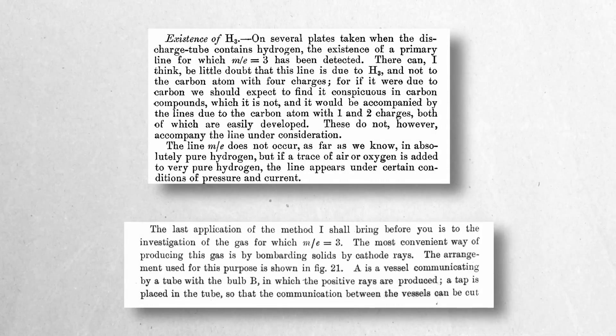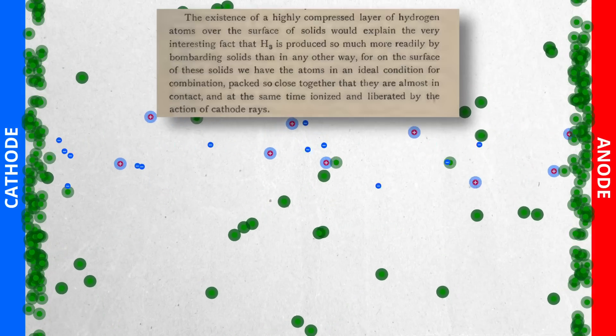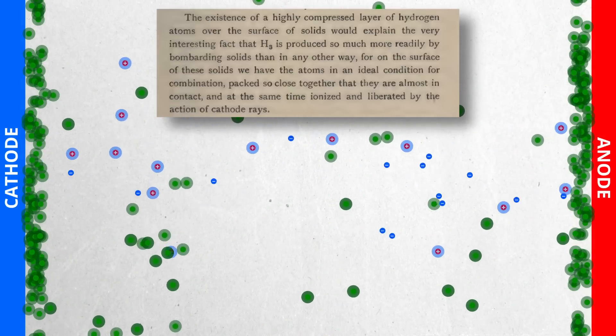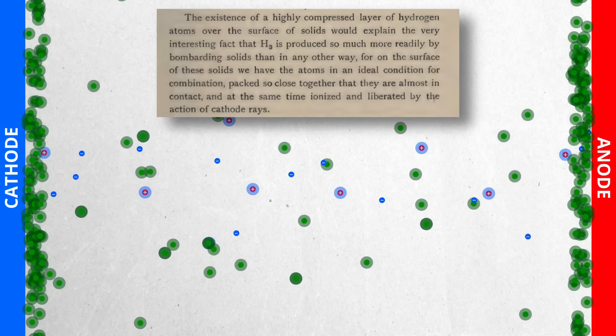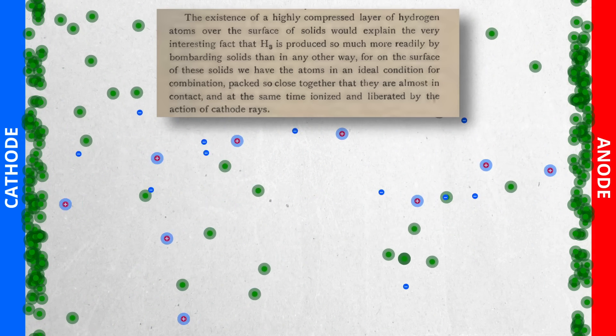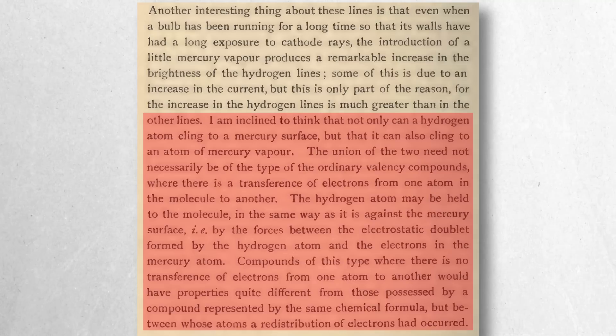In these experiments, Thomson made an intriguing discovery that hinted at the existence of a new gas with an atomic weight of 3, which was later named tritium. Thomson theorised that hydrogen atoms formed compressed layers on the metal surface, where they were tightly packed and subsequently ionised by the cathode rays, creating an environment conducive to the formation of unconventional compounds such as tritium. Further experimentation revealed that introducing mercury vapour dramatically increased the brightness of hydrogen spectral lines, leading Thomson to propose that hydrogen atoms adhere to mercury surfaces, potentially forming non-valency compounds driven by electrostatic forces — a concept he distinguished from traditional chemical bonds.